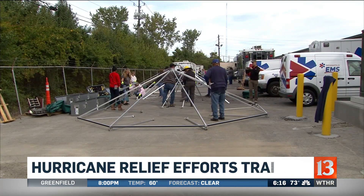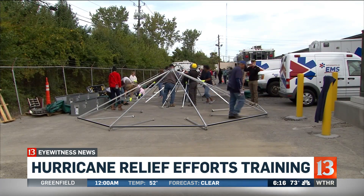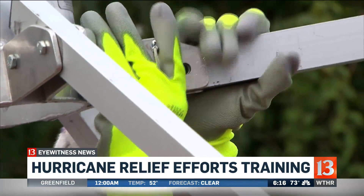Volunteers from central Indiana are working to help with hurricane relief efforts right here from home. The American Red Cross joined Indianapolis EMS and the MESH Coalition to put together a multi-agency tactical facility.